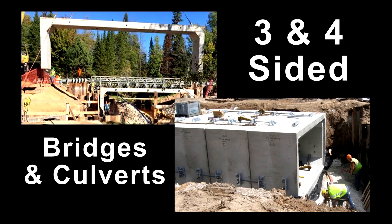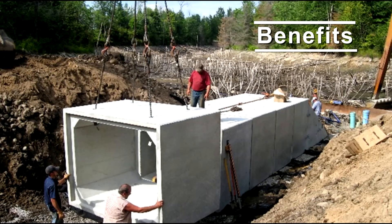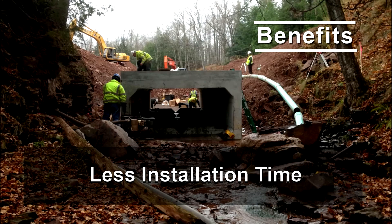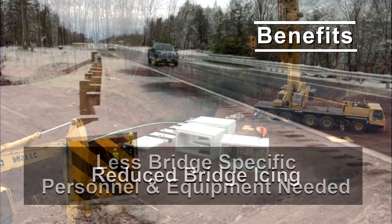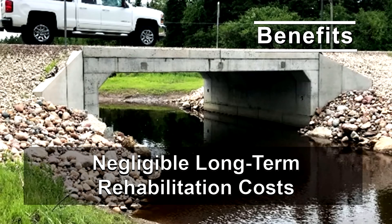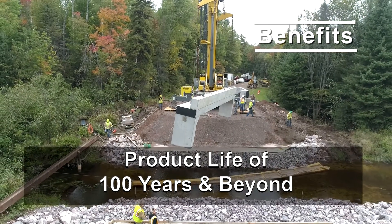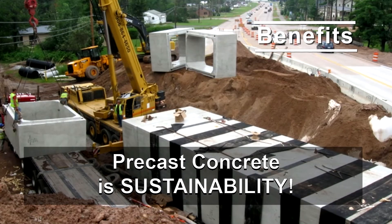Precast concrete three and four sided bridges and culverts have proven to be an effective and economical means of stream and drainage conveyance, tunnels, storage, and retention. Benefits for precast concrete three and four sided structures include less installation time, less bridge-specific personnel and equipment needed, reduced bridge icing, negligible long-term rehabilitation costs due to minimal corrosion or deterioration, and a product life of 100 years and beyond.